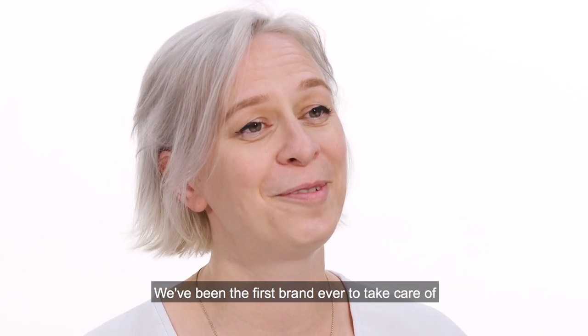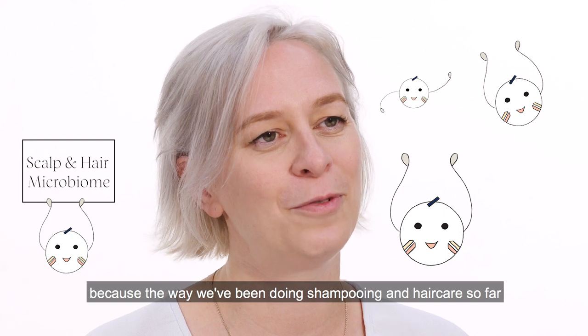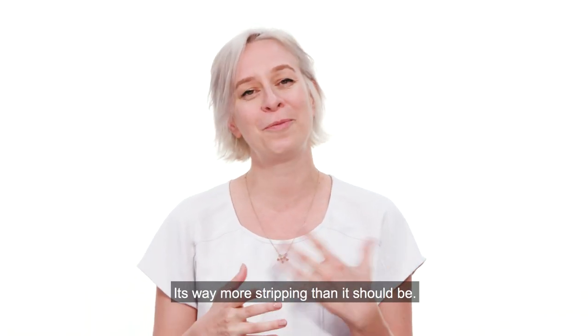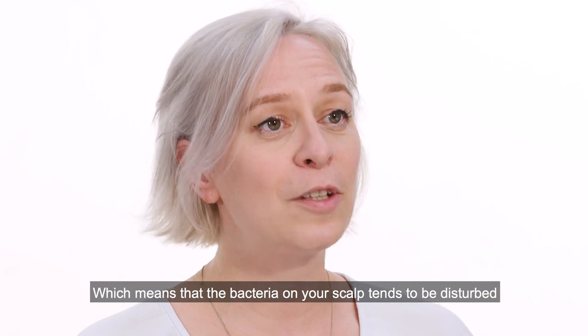We've been the first brand ever to take care of the scalp microbiome and the hair microbiome, and for me it's really important because the way that we've been doing shampooing and haircare so far has been quite wrong — it's way more stripping than it should be, which means that the bacteria on your scalp tend to be disturbed.